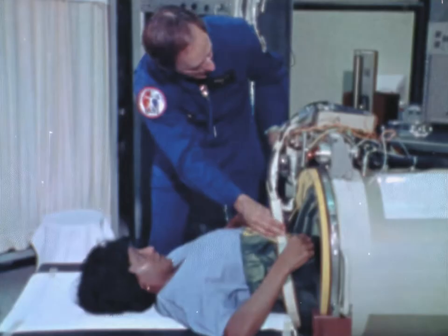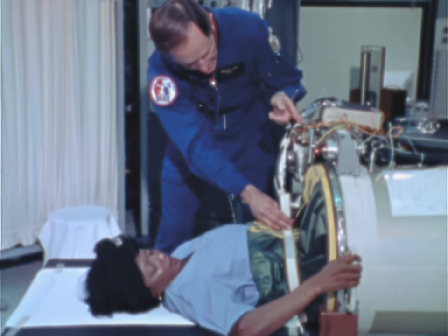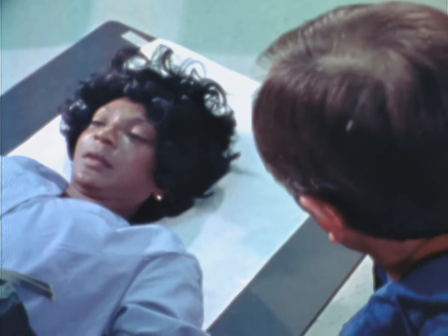We're going to pump the air out of this lower body negative pressure device, and in so doing, it'll put a pull on the blood in your lower body. What is that for? Well, it's going to check what condition your heart and your cardiovascular system is in.